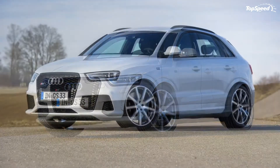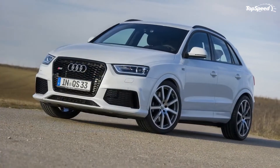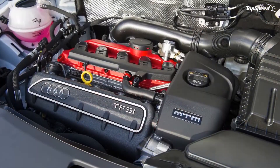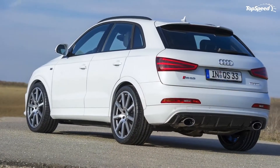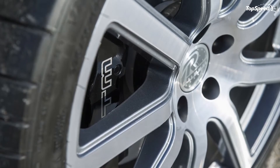The 2014 Audi RS Q3 2.5 TFSI Quattro by MTM. The Audi Q5 and Q7 understandably get all the love among Audi's roster of crossovers and SUVs. But let's not forget about the Q3. This little brother has some spunk and it definitely deserves a pat on the back, or in the case of German tuner MTM, a dedicated aftermarket program.